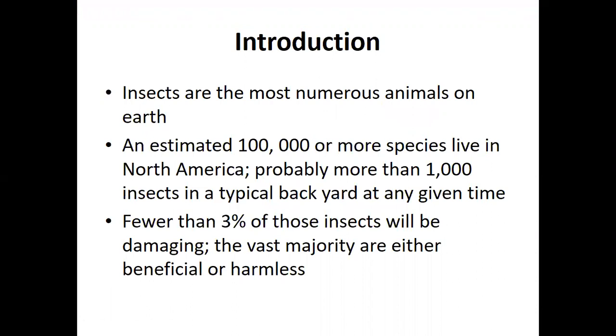Insects are the most numerous animals on earth and the most numerous organisms next to microbes. An estimated 100,000 or more species live in North America. Probably more than a thousand insects are in a typical backyard at a given time. The truth is that less than 3% of those insects will be damaging. The vast majority are either beneficial or harmless. Insects play an important role in our ecosystem and they're greatly underappreciated.